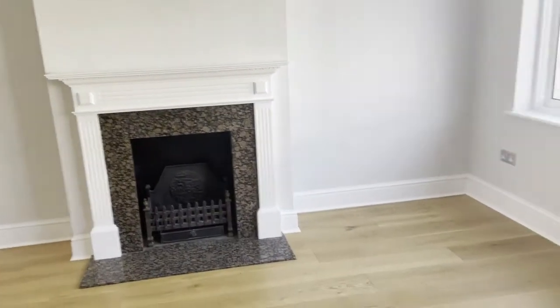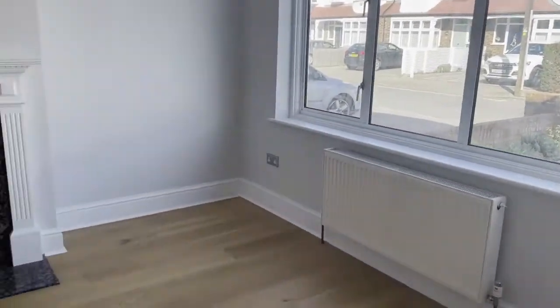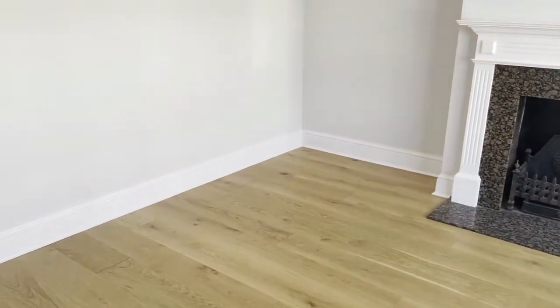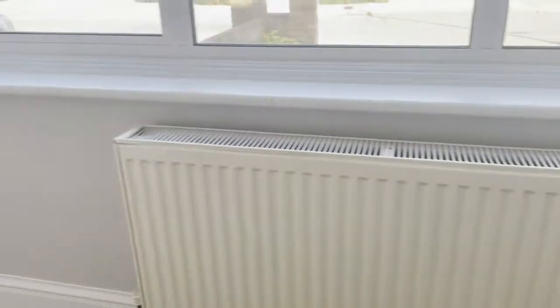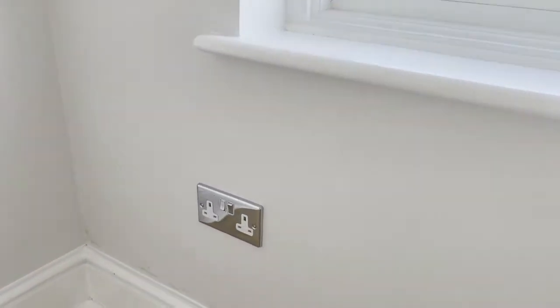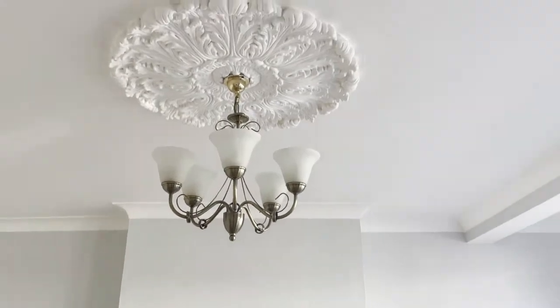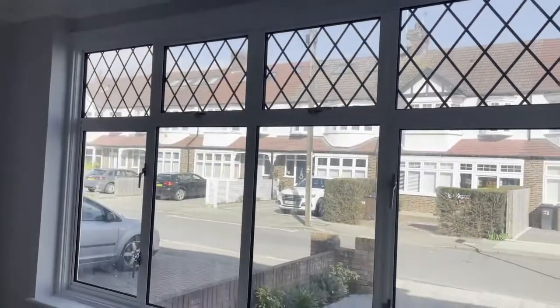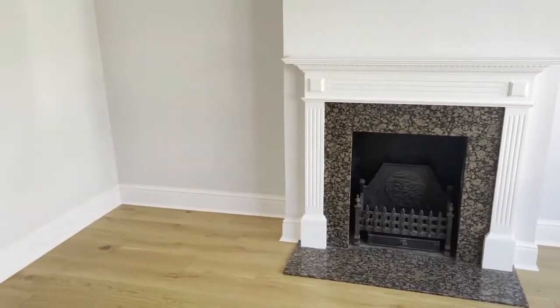Even though we've renovated it and it looks modern — we've got a new radiator, tidied up the window, got the new flooring, and put in some chrome sockets — we've still got character because we've got the fireplace, the rose, and the original windows. It's a really nice combination of old and new in here.